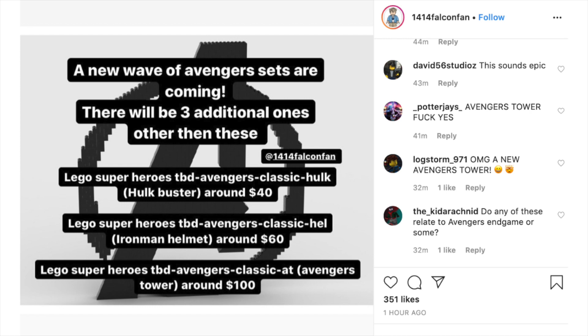So the first one he mentions is LEGO Superheroes To Be Determined Avengers Classic Hulk. And he says this is going to be a Hulkbuster set around $40.